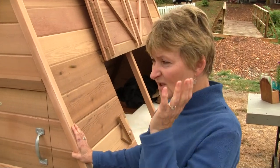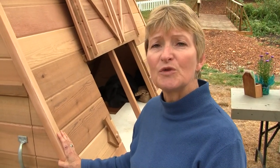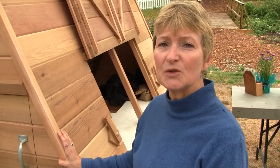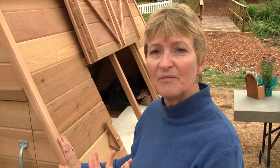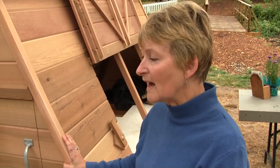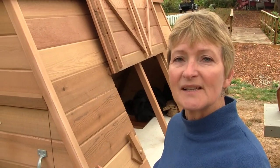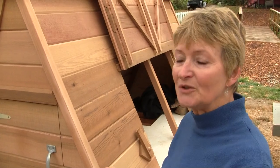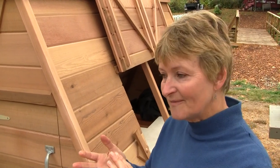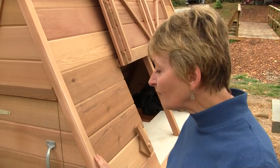A group of livestock producers got together and decided to organize a mobile abattoir right here on Salt Spring. We're now at the stage where we're ready to purchase equipment and hope to be up and running in the spring of 2012. We have a site, all the paperwork in order, and we're really excited about having a place for farmers to have their animals processed — cows, sheep, pigs, chickens, poultry, that kind of thing.